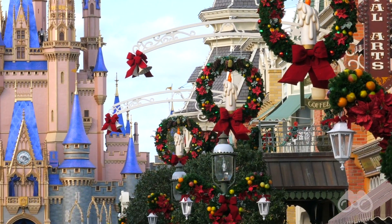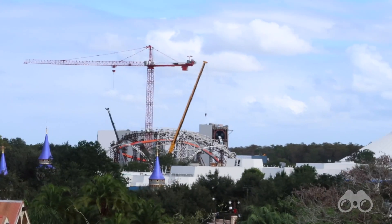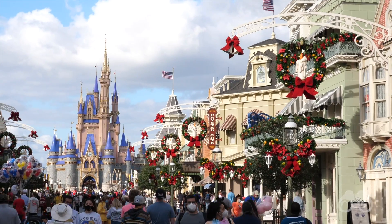As with any other Mickey Views news video, we'll be taking a look at all the other news, specifically the latest progress on Tron Light Cycle Run. Without further ado, let's see what's going on new for the holiday season here in the Magic Kingdom.